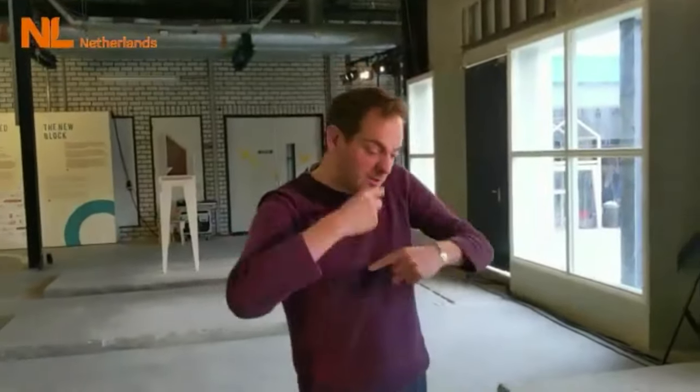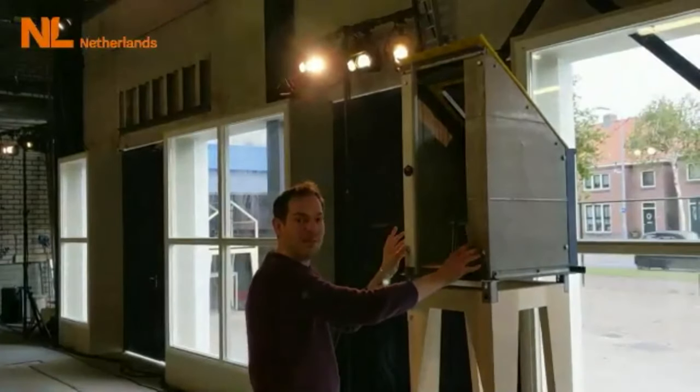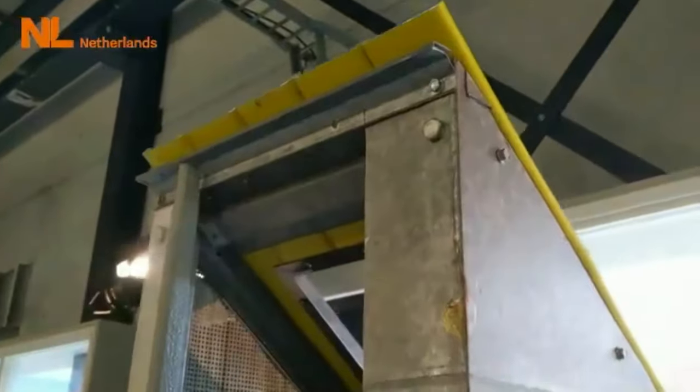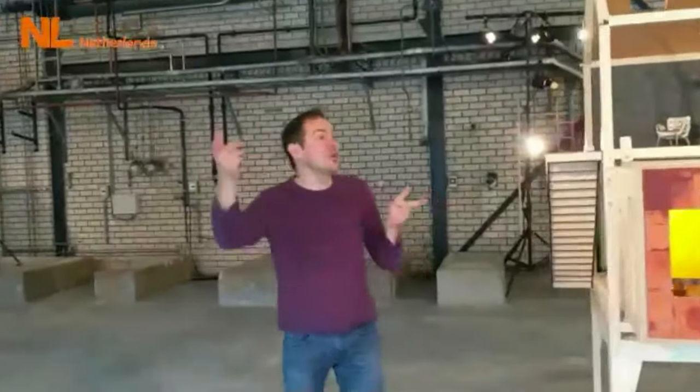Now I told you about new materials, but we also need new techniques. For example, this shower cabin uses a concept called urban mining — so if you want to demolish or renovate a house, you reuse what you can find to make new stuff. That's not easy because it means the materials have to be reusable, and the way we build at this moment — with a lot of gluing — means a lot of stuff can't be reused.